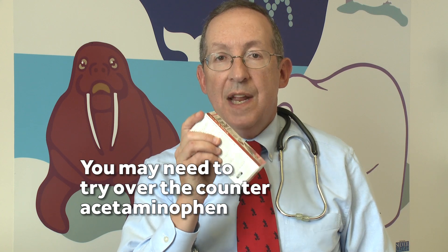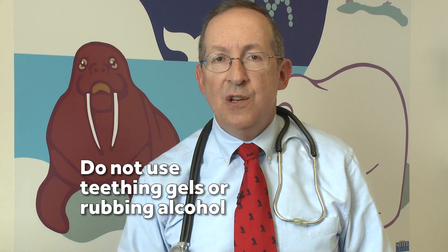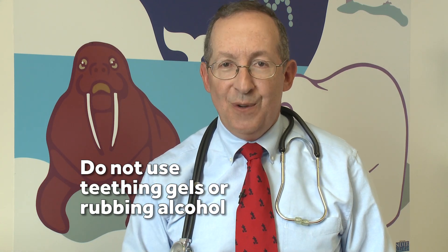But if that doesn't work, then you may need to turn to over-the-counter acetaminophen, which can help cut the pain. What you don't want to use are teething gels or rubbing alcohol on the gums, because if these get into your baby's bloodstream, they can result in serious complications.